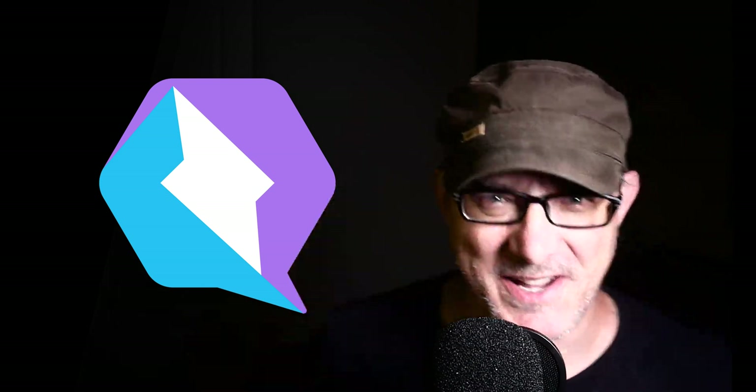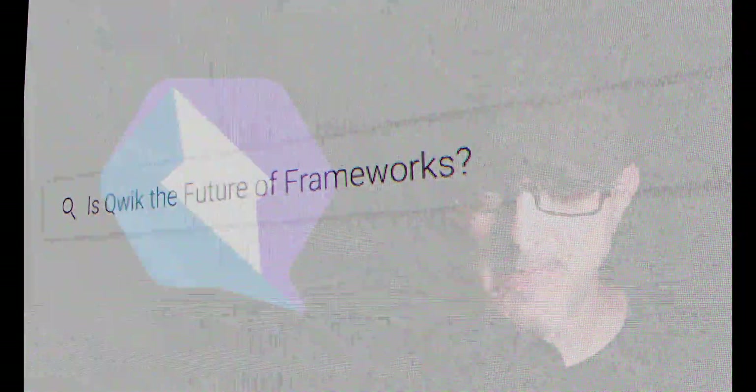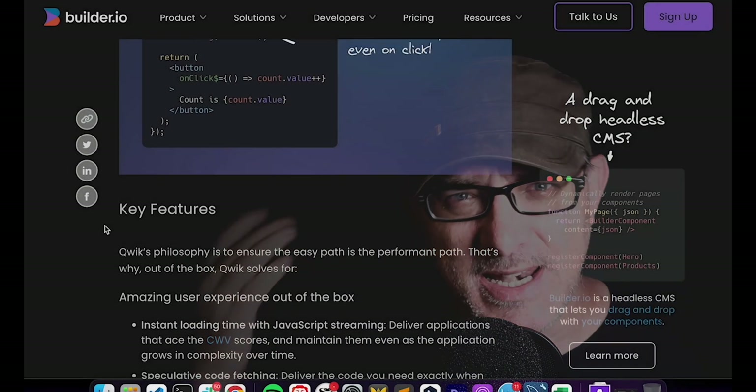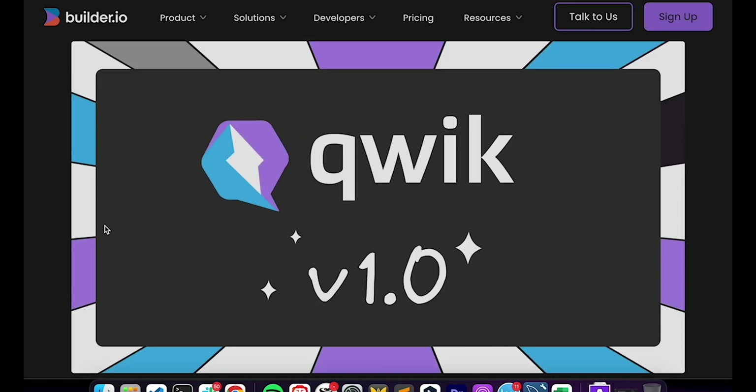There's a framework I've been keeping a close eye on because it has a new and clever approach to the problem that Next.js, Astro and others are trying to solve. That framework is called Qwik. It's the brainchild of Mishko Hevery, who created Angular, and Qwik has just left beta and reached version 1.0.